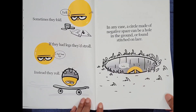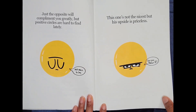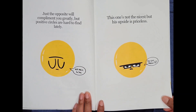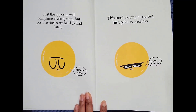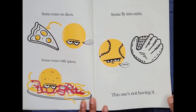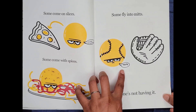Help! Just the opposite will complement you greatly. But positive circles are hard to find lately. Not much to say. This one's not the nicest. But his upside is priceless. Do you mean it? Some come on slices. Some come with spices. Some fly into mitts. Nope. This one's not having it.